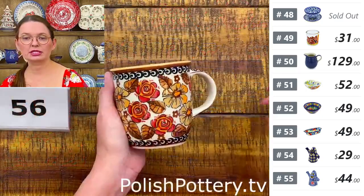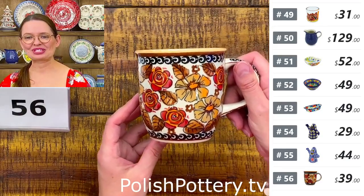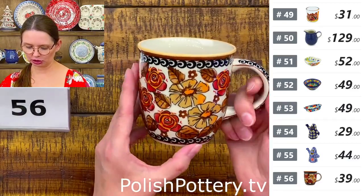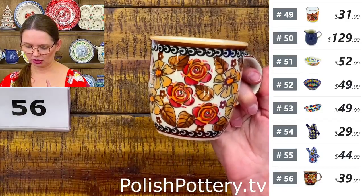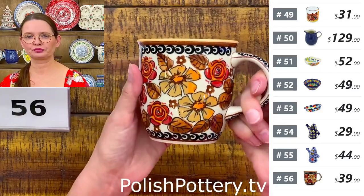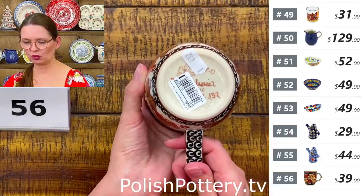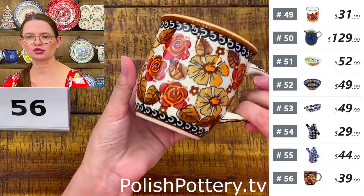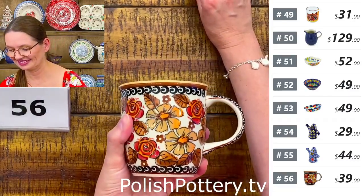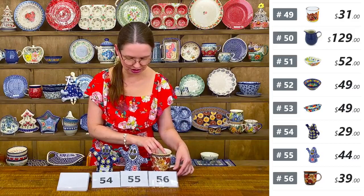Next, a 12-ounce mug from Zakłady Ceramiczne Bolesławiec in a beautiful orange, red, brown, and black Unicat 152 Art pattern. Great for fall — those are my colors. I love browns, oranges, and greens.